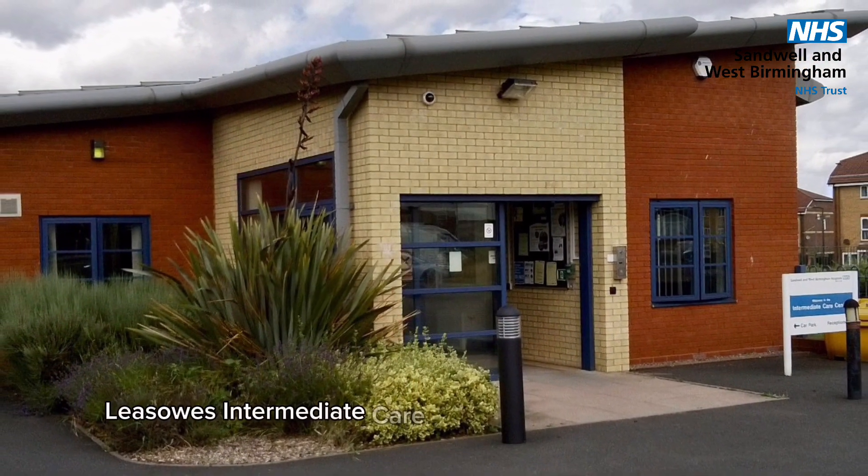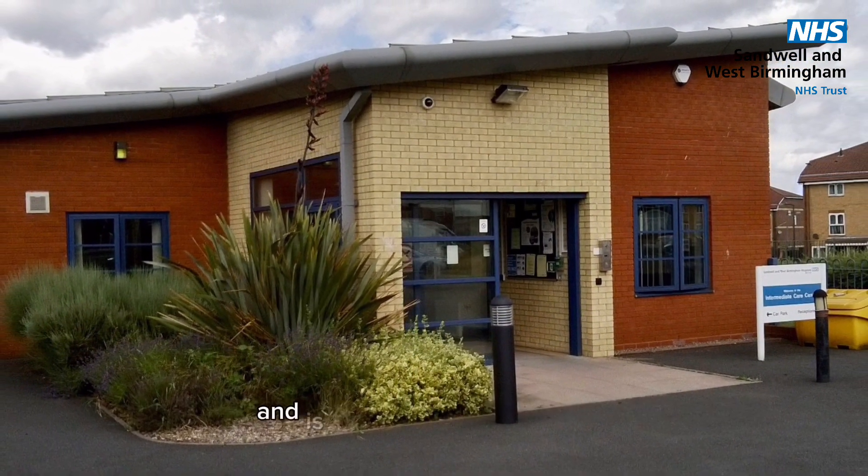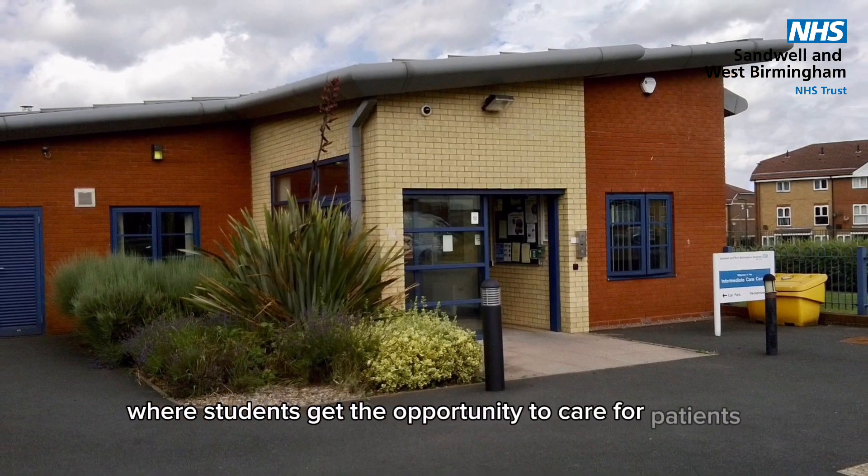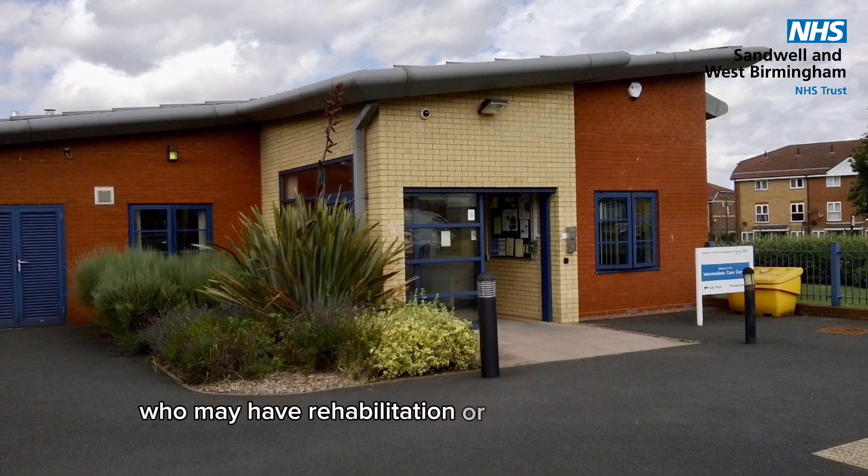LISO's Intermediate Care Centre is based in Smethwick and is our small 20-bedded unit where students get the opportunity to care for patients who may have rehabilitation or palliative care needs.